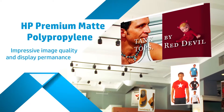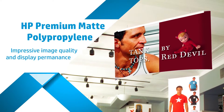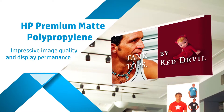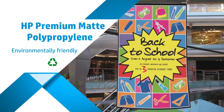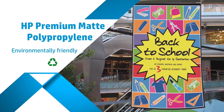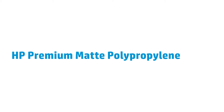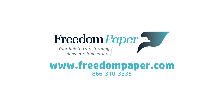This sturdy, moderately water-resistant and tear-resistant material gives you brilliant color reproductions for long-term indoor display applications, and it's included in HP's large-format media take-back program helping you achieve your environmental goals. To find out more, contact your large-format media specialist today.